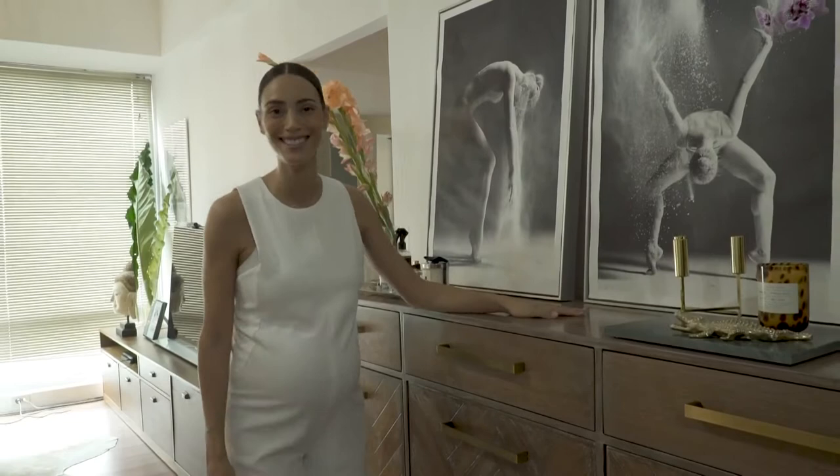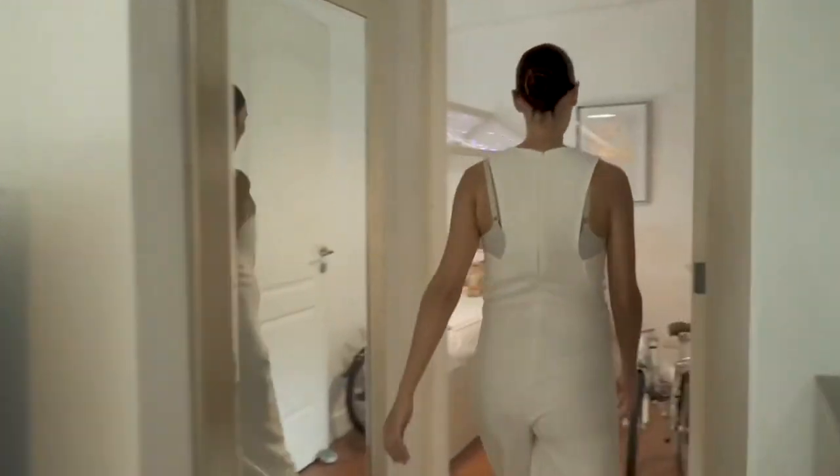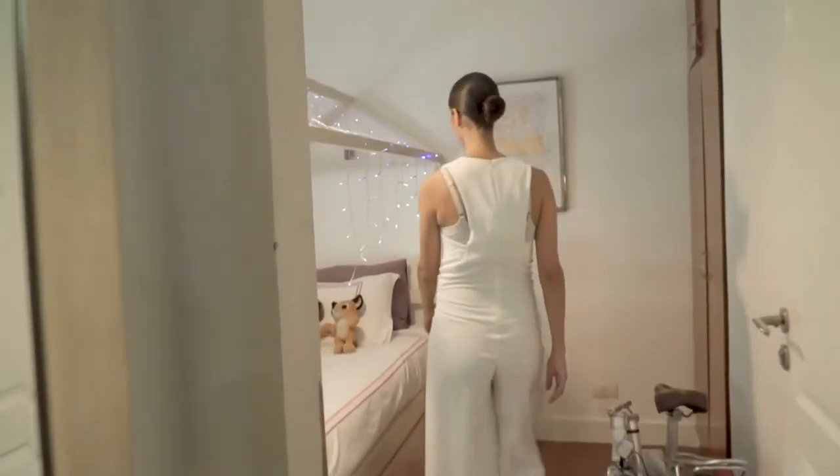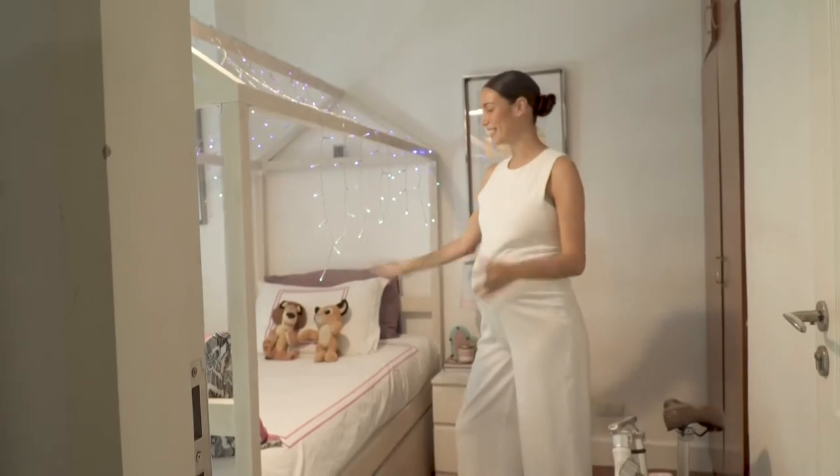Still you can see a lot of plants. I'll show you my daughter's room. So this is made by Danda — Danda is my daughter, so she did all of these.